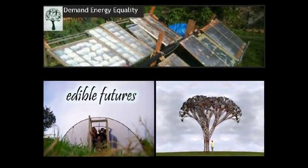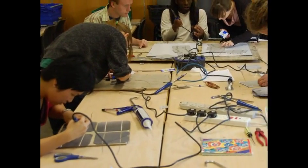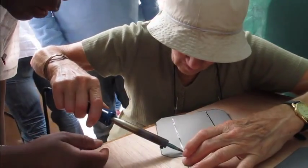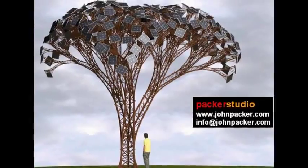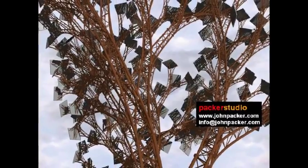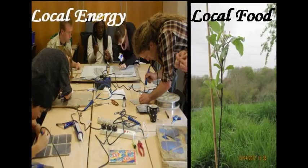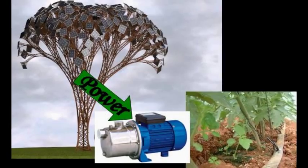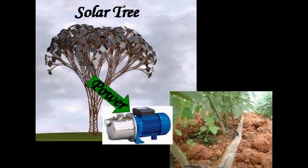The proposed solar tree will be built under the same workshop model used by Demand Energy Equality, where the local community, particularly low-income households, will come together to help construct the solar panel leaves of the tree. John Packers designed these drawings of the solar tree based on fractals. This design is based on the way trees have evolved to capture energy efficiently throughout the year. Installing the solar tree at the nursery will give people a tangible understanding of how energy relates to food production, powering the rain-fed irrigation system and leading to an all-round sustainable local food project.